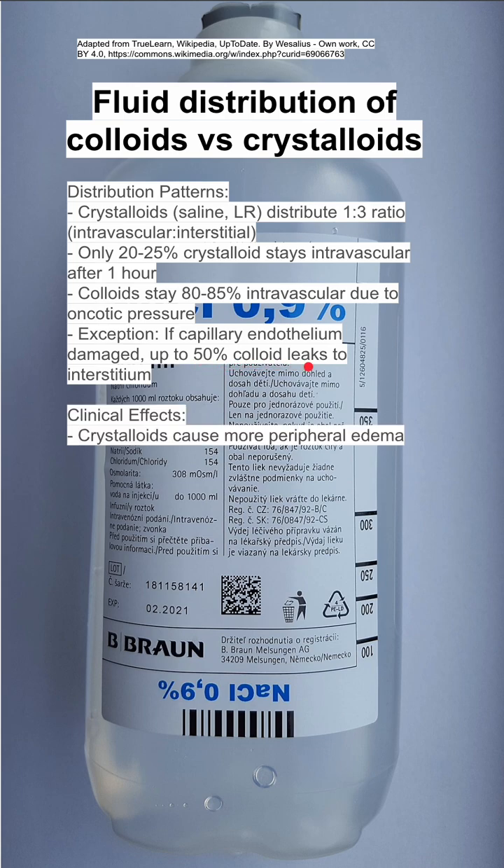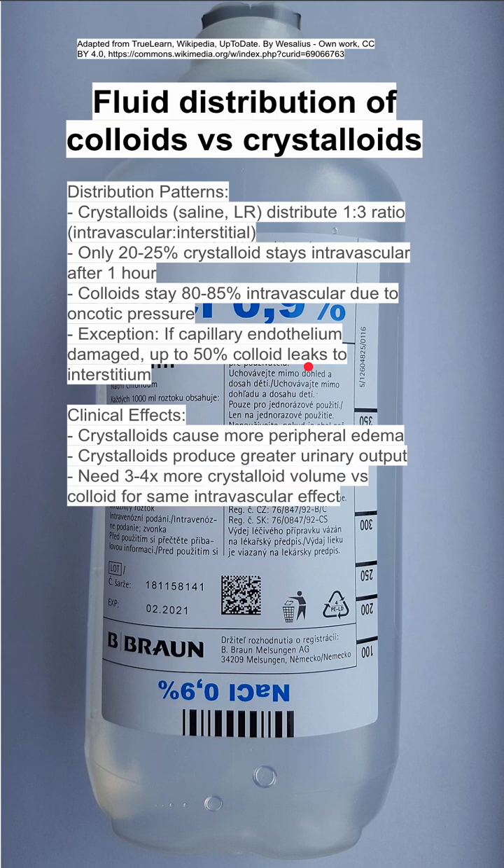The clinical effects of this are that crystalloids cause more peripheral edema and they produce greater urinary output. You need three to four times as much crystalloid volume versus colloids for the same intravascular effect. So if your goal is intravascular expansion, colloids do a much better job for the same unit volume.